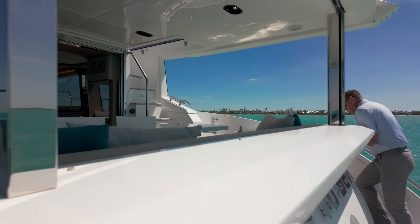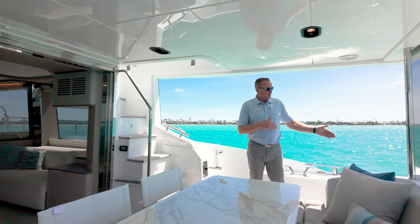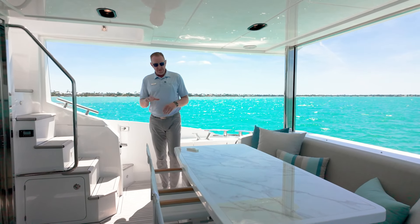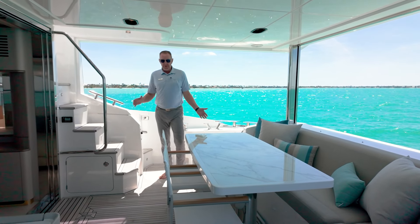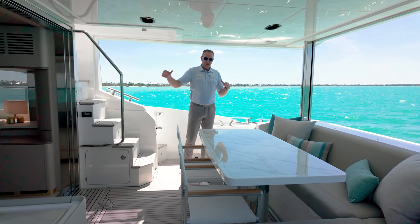So let's step into the cockpit. One thing as I step through here, you'll notice there's a passerelle that goes off the back. Nice for when you're getting on and off the boat — a really cool feature that a lot of times you see in the med, but we're seeing it a lot more here in the States as well. Look at this cockpit — what an entertainer's cockpit when you think about how naturally it flows with all the glass doors open into the salon.